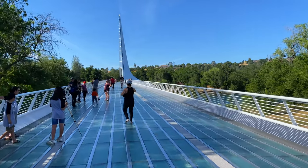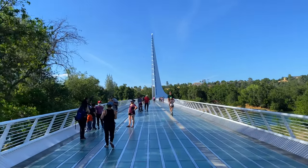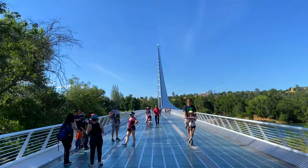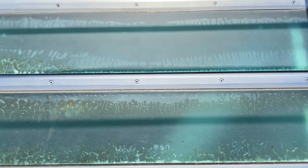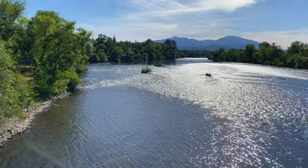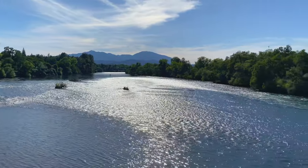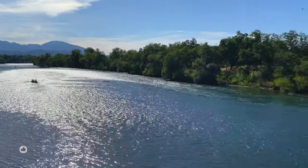The Sundial Bridge of Redding is an iconic place in Northern California. As this sign here mentions, it's indeed not just a bridge — it's an art. It's a cantilever bridge for bicycles and pedestrians that spans the Sacramento River. When you are traveling to Northern California or visiting Mount Shasta, do visit this place. You will like it.